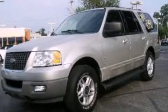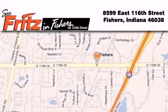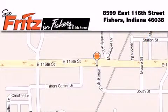Call now to find out how you can own this breathtaking vehicle. Fritz & Fishers is located at 8599 East 116th Street in Fishers. Our goal is to exceed all of your expectations to ensure that you'll return for future visits.